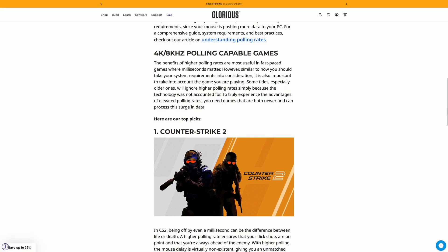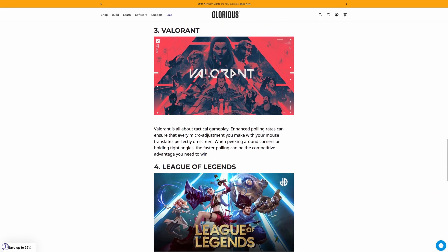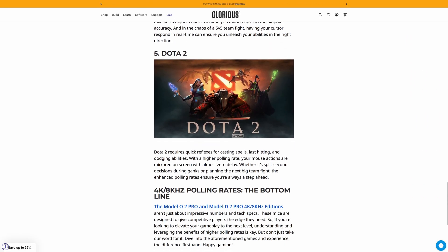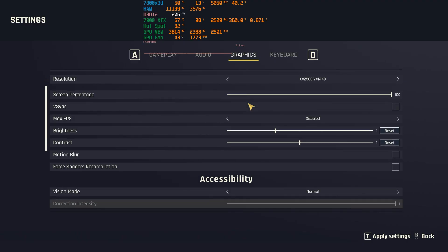Not all games support 8K polling rate. The list is small and those are mostly competitive games, but I believe that this is going to change as 8K polling rate mice are dropping in price due to multiple options for users to choose from.